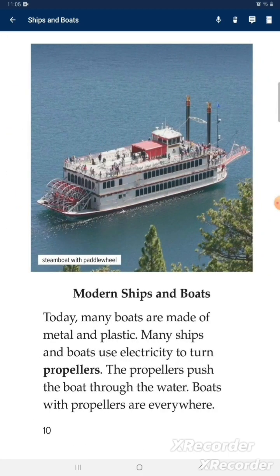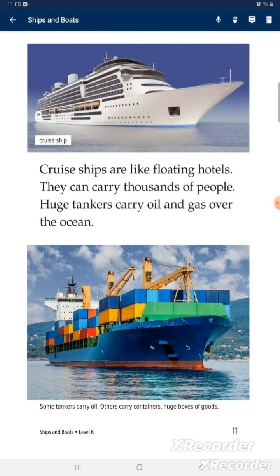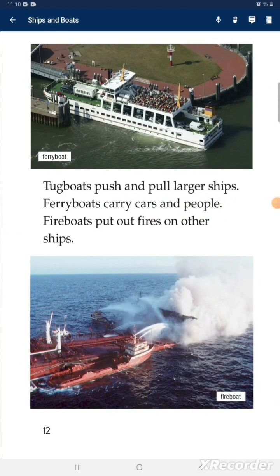Today, many boats are made of metal and plastic. Many ships and boats use engines to turn propellers, which push the boats through the water. Boats with propellers are everywhere. Cruise ships are like floating hotels and can carry thousands of people. Huge tankers carry oil and gas over the ocean. Tugboats push and pull larger ships.